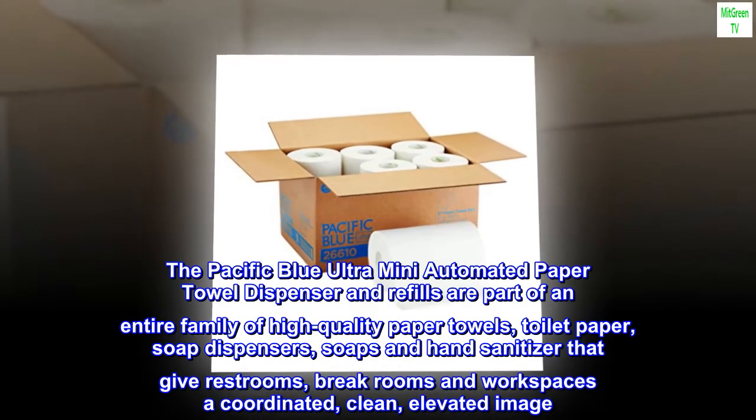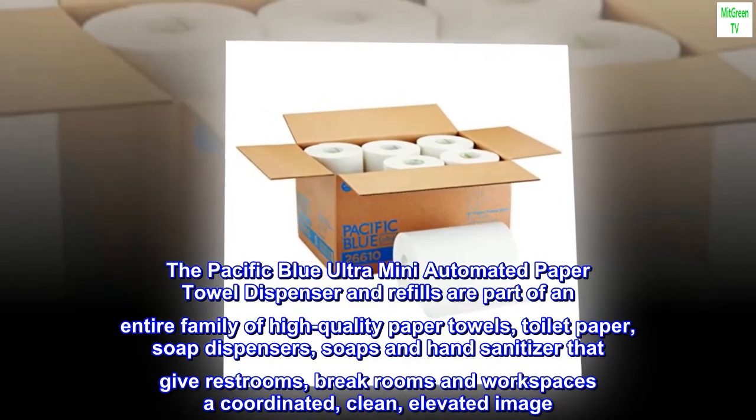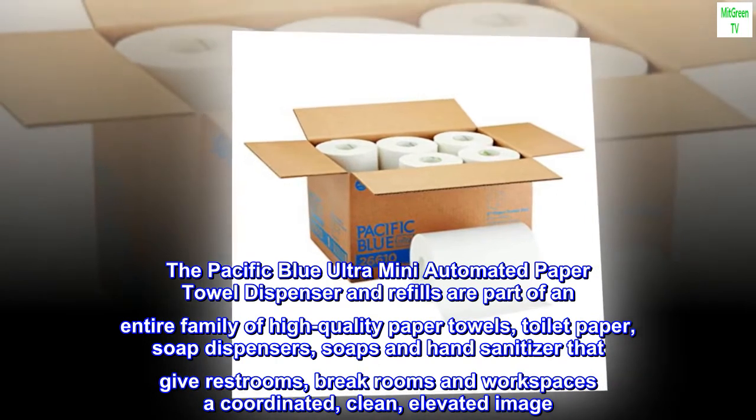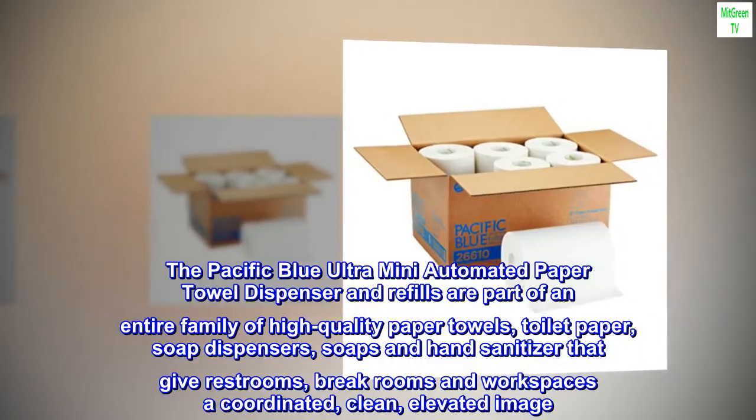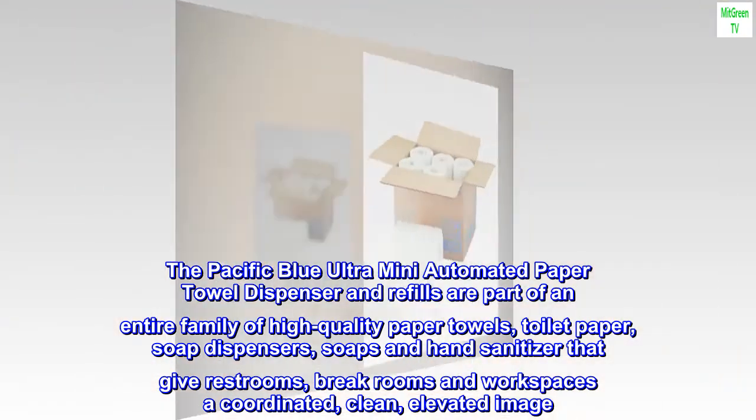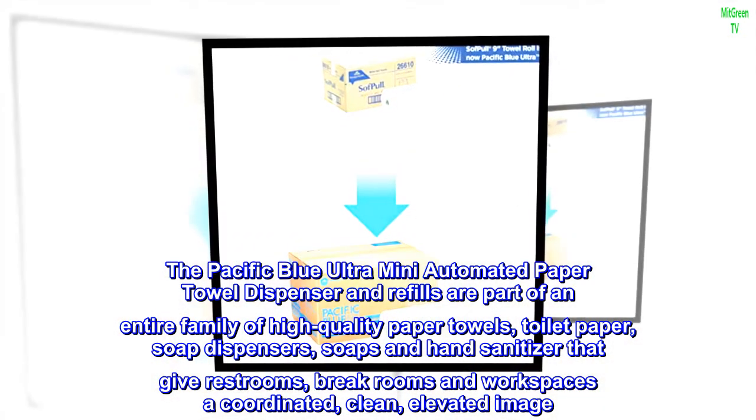The Pacific Blue Ultra Mini Automated Paper Towel Dispenser and Refills are part of an entire family of high-quality paper towels, toilet paper, soap dispensers, soaps and hand sanitizer that give restrooms, break rooms and workspaces a coordinated, clean, elevated image.